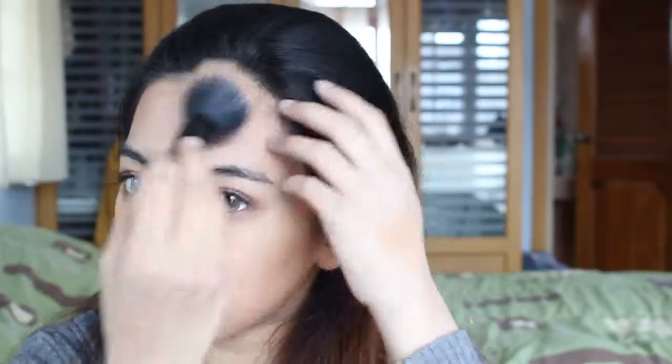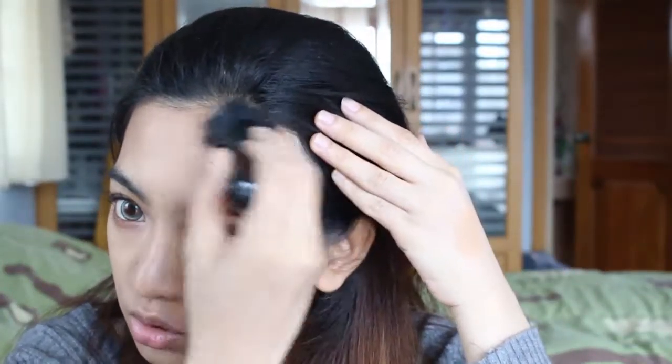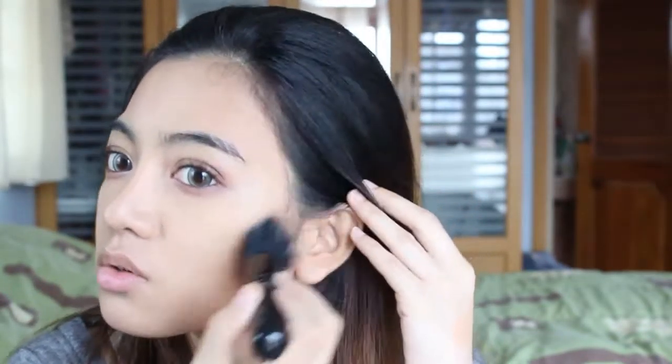I don't go too heavy with it though. Sometimes there's a trend where you have to have very high cheekbones, and people contour heavily even when it doesn't suit them just because it's trending. I suggest you not follow the trend too much — you can try, but it's not a rule or a law. Just do whatever suits you best.